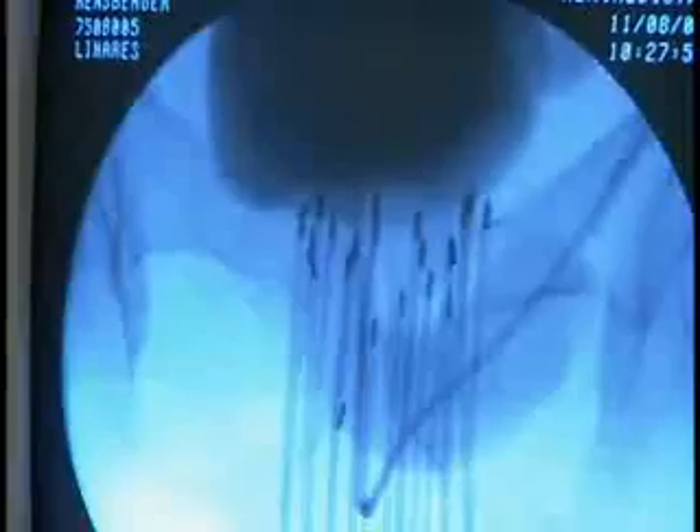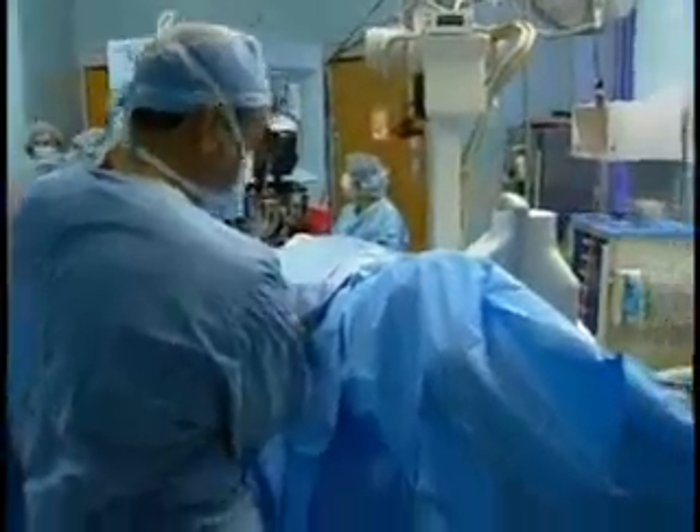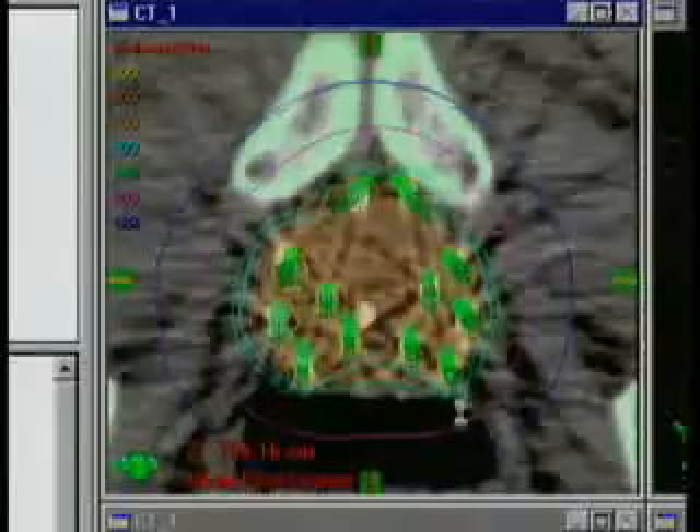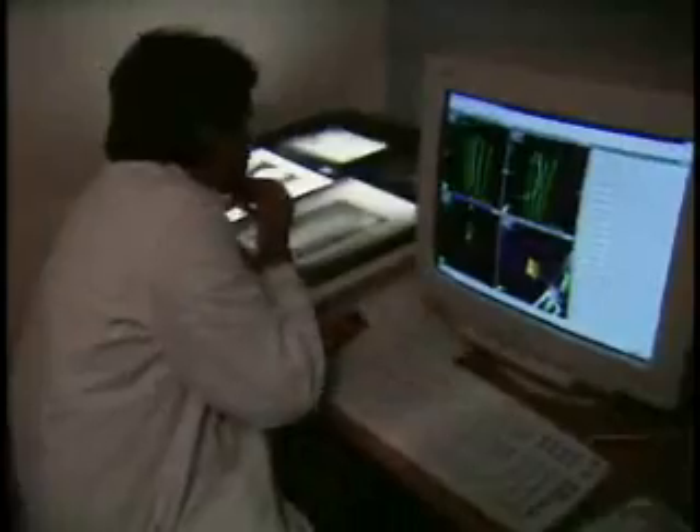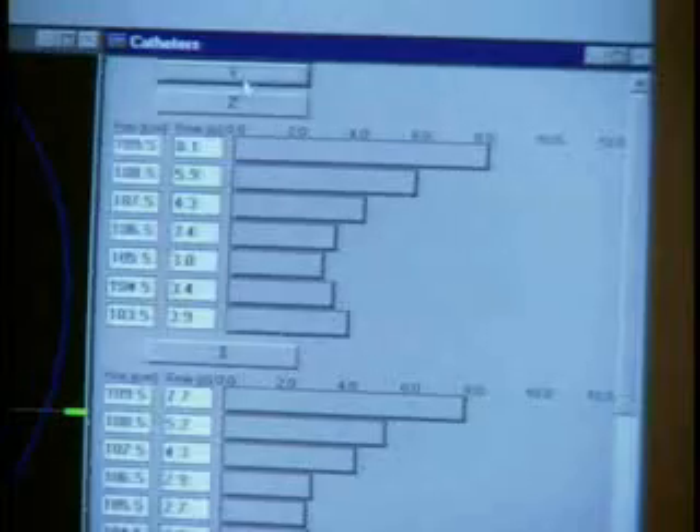Typically, the procedure requires between 15 to 20 needles that are positioned using ultrasound guidance. The tumor can then be carefully treated with a dose of radiation using sophisticated treatment planning software that can adjust the dosimetry to the actual location of the disease.